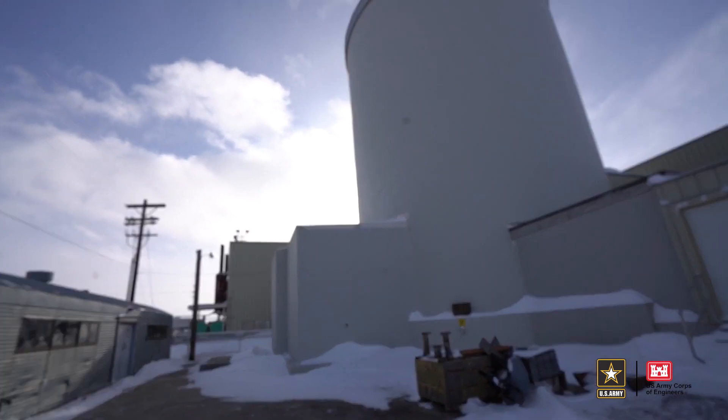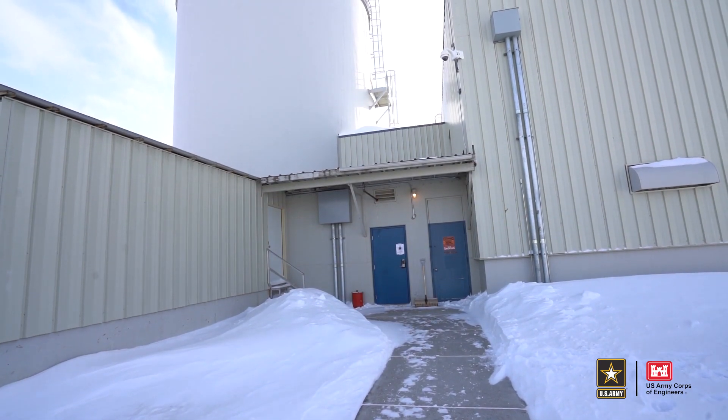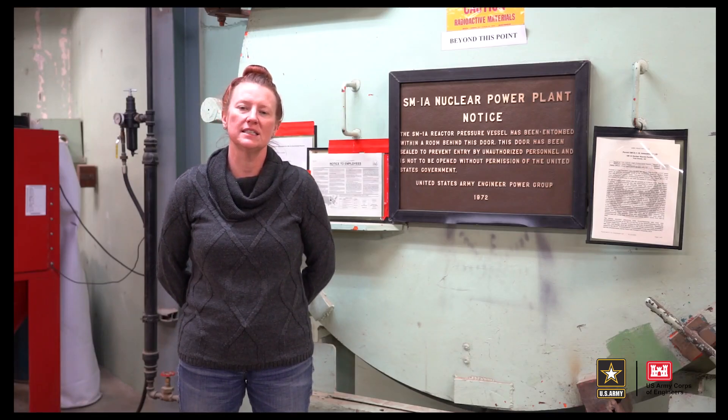Our team is currently planning for the final decommissioning and dismantling of this site. The SN1A was constructed from 1958 to 1962 and operated until 1972.